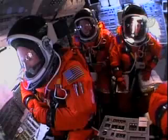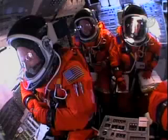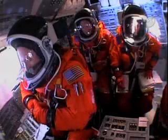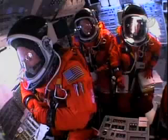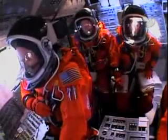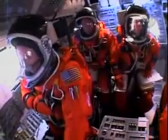We have a go for auto sequence start. Discovery's onboard computers have primary control of all the vehicle's critical functions. T-minus 17 seconds and counting. 15, 12, 11, 10, 9, 8, 7, 6 — we have main engine start. Main engine start. 2, 1, booster ignition and liftoff of the Space Shuttle Discovery.